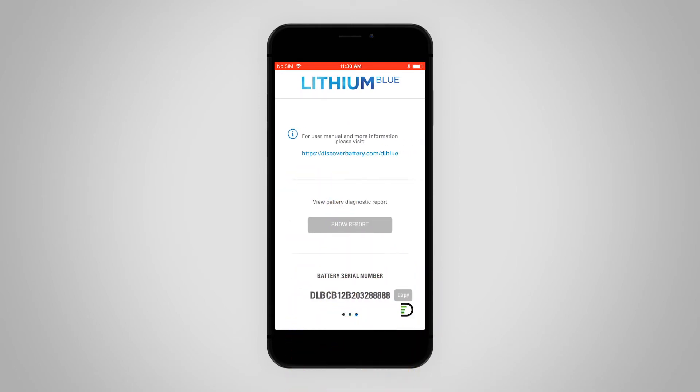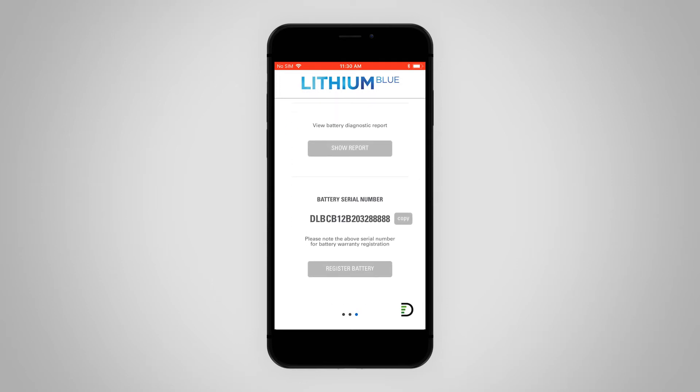You can swipe right to return to the list of batteries and connect to another to view its status. Or you can swipe left to access the user manual, view the diagnostic report, view and copy the battery serial number, or access the web page for warranty registration.